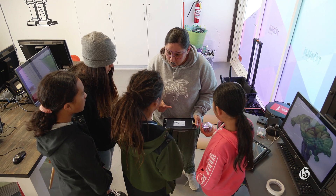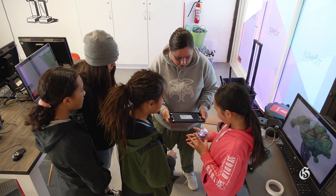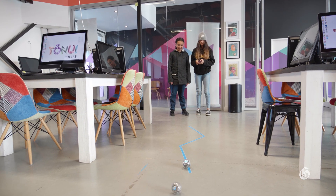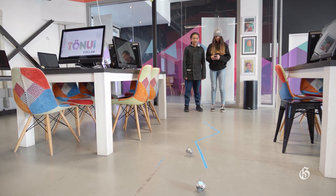Kia ora, my name's Shannon O'Connor. I am the founder of Tōnui Colab. We're running school holiday workshops at Tōnui Colab for children aged 7 to 12 to experiment with STEM — so science and technology, engineering and mathematics.